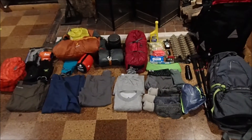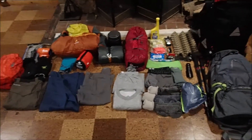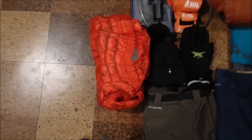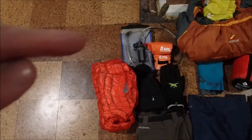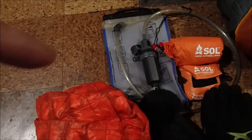I know everybody likes gear reviews and things like that, so I thought I'd go over my things. We'll start over here — get a little closer — so my puffy jacket, the Geiger rig pack.